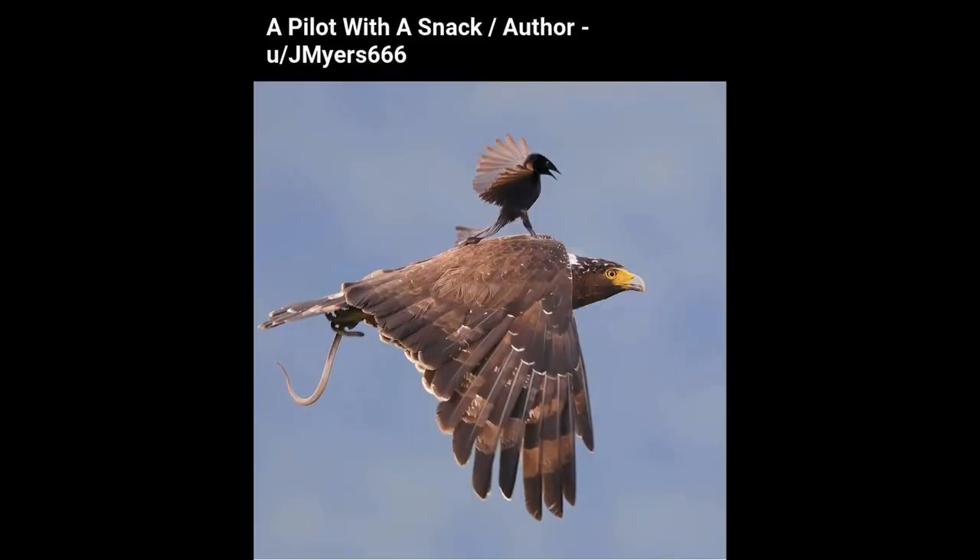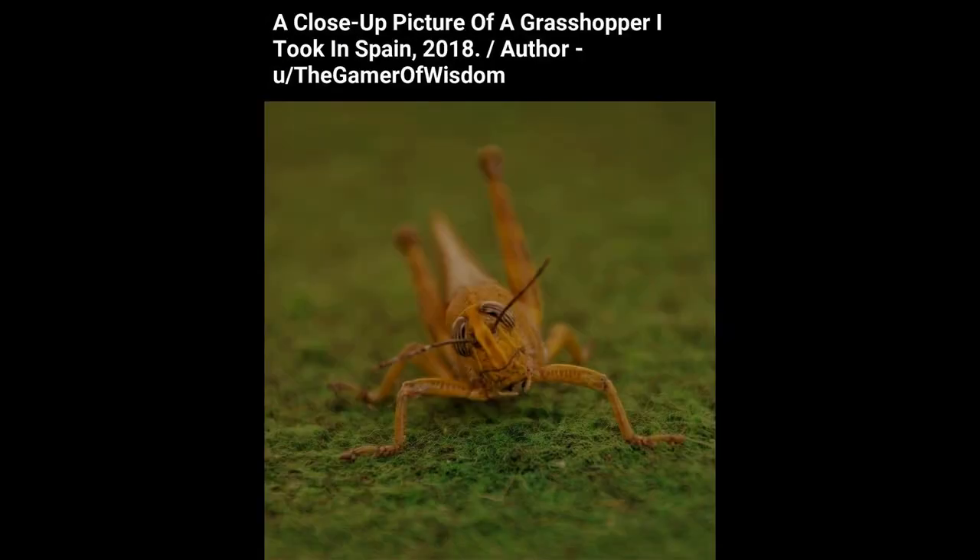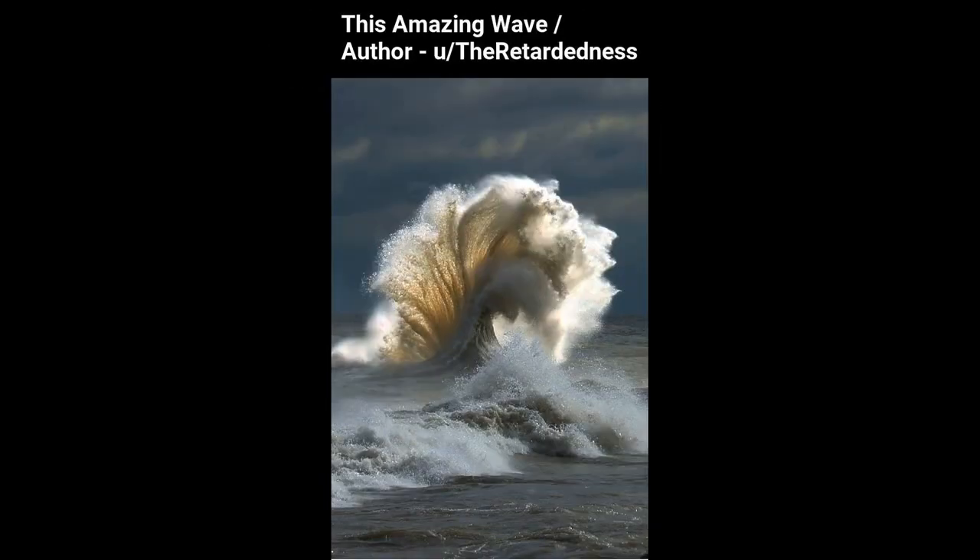A pilot with a snack. A close-up picture of a grasshopper I took in Spain, 2018. This amazing wave.